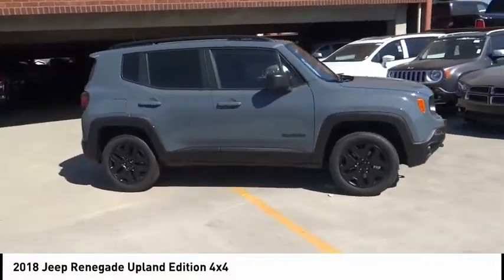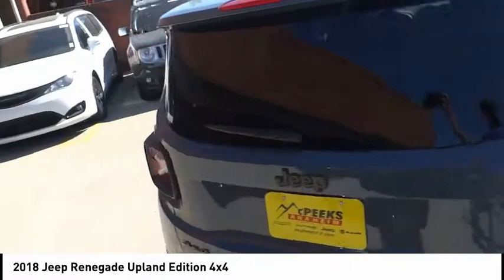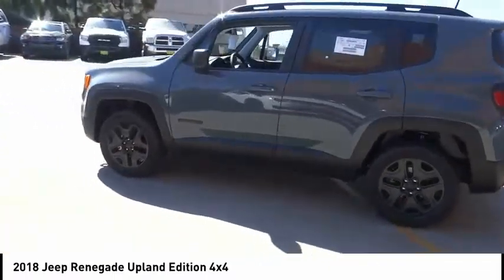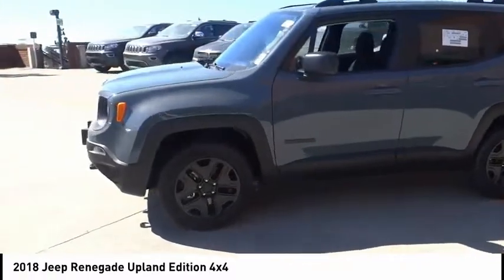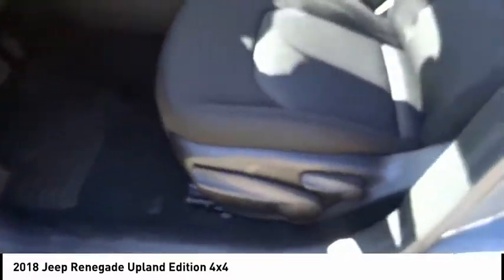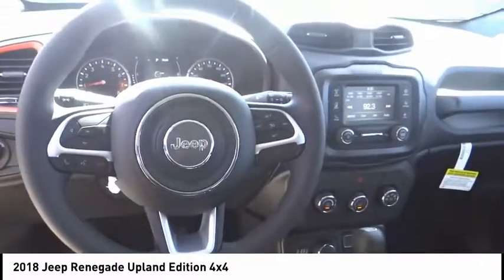Take a ride in the 2018 Jeep Renegade. The Jeep Renegade offers full-size capability built in a smaller SUV. It's an incredible combo of smart technology, cool colors, and innovative materials. It has a capable command center with the tools you need for discovering everything that's out there, and is priced below $30,000.